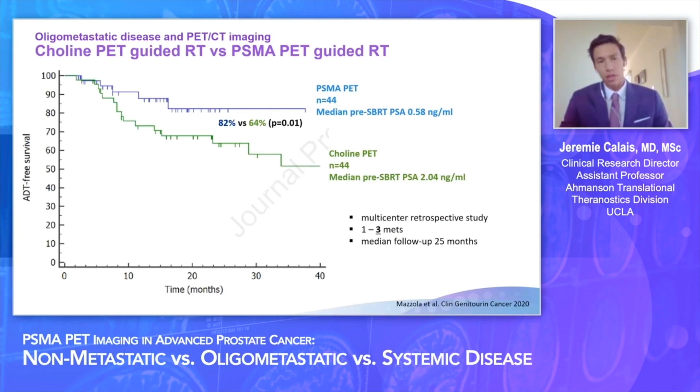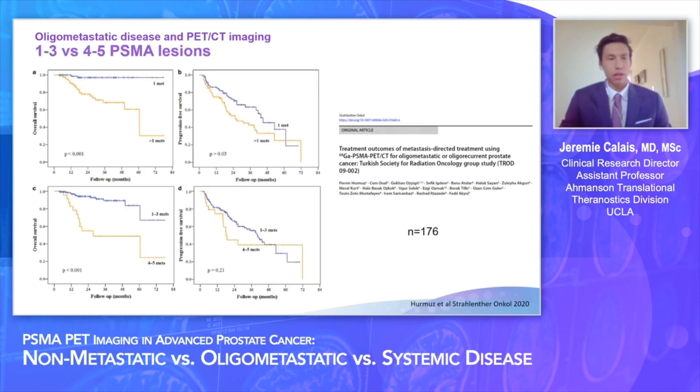An Italian multicenter study compared outcomes of oligometastatic disease treated with choline PET-guided versus PSMA PET-guided radiation therapy — 44 patients in each group, 25 months of follow-up — and again PSMA PET appeared to do a better job. In a Turkish multicenter study of PSMA PET-guided radiation therapy for oligometastatic disease in 176 patients, the more metastases a patient had, the worse the outcome, with patients having a single metastasis doing better than others.